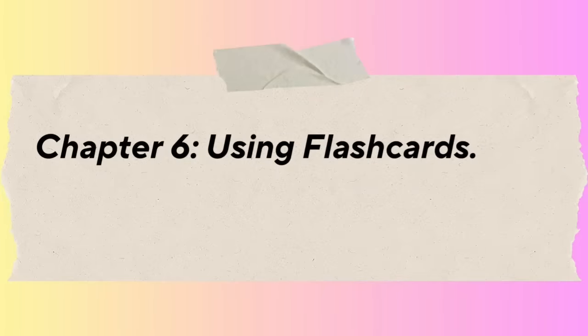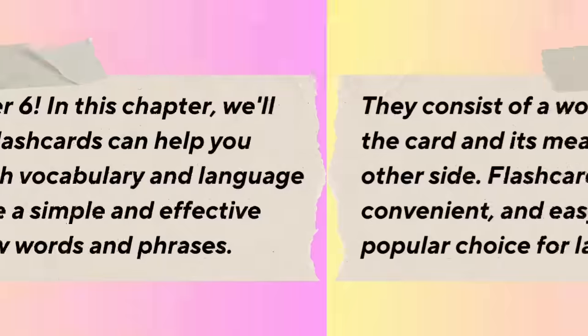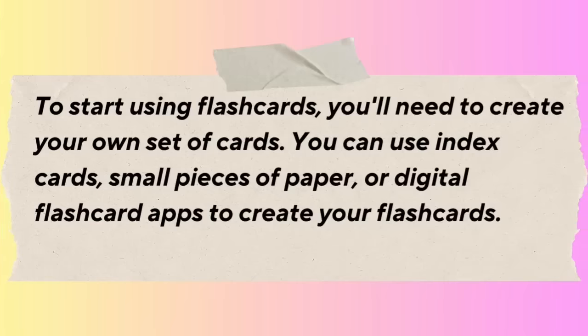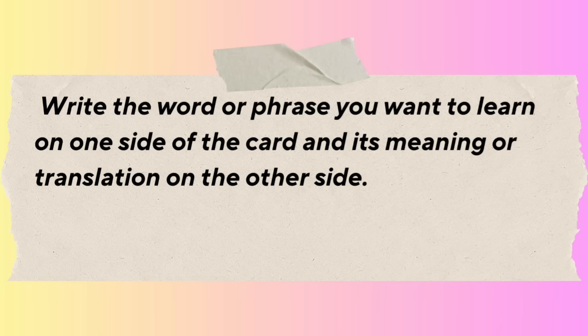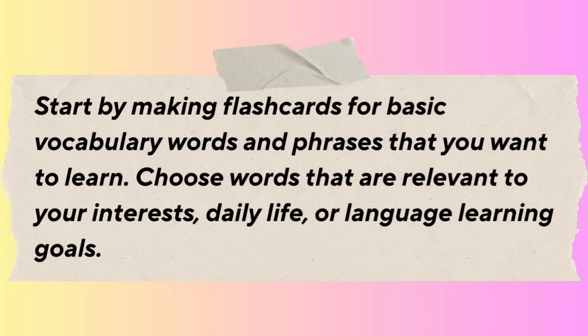Chapter 6: Using Flashcards. In this chapter, we'll explore how using flashcards can help you improve your English vocabulary and language skills. Flashcards are a simple and effective tool for learning new words and phrases — they have a word or phrase on one side and its meaning or translation on the other. They are portable, convenient, and easy to use. To start, create your own set of cards using index cards, small pieces of paper, or digital flashcard apps. Write the word or phrase on one side and its meaning on the other.